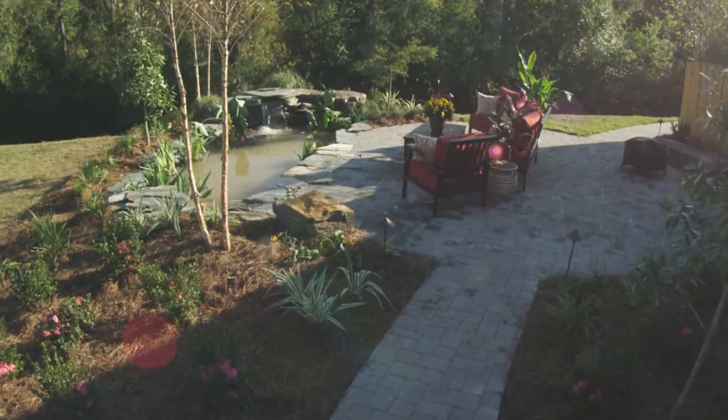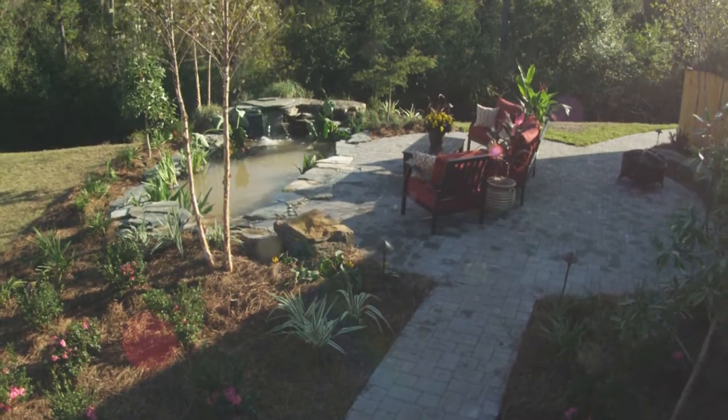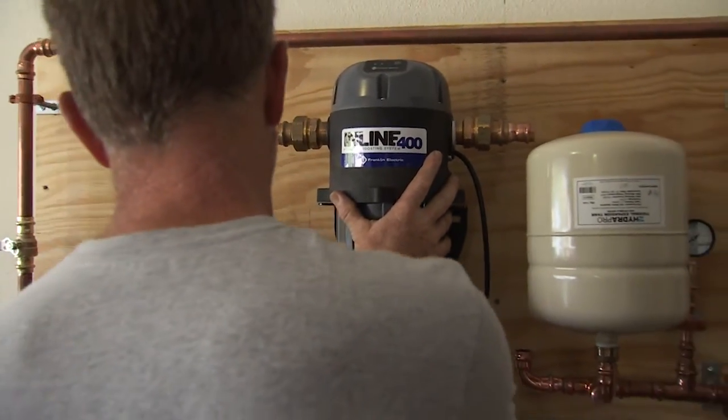I'm here with Scott Staton from Franklin Electric, and as you can see, we're creating a beautiful water garden as part of our military makeover. We're delighted to have Franklin Electric on board, whose Little Giant brand is celebrating its 75th anniversary. They're creating three home enhancements using a sampling from their complete offering of residential water pumping systems.